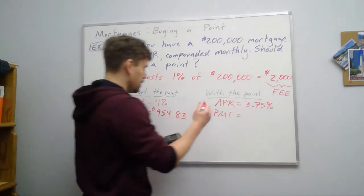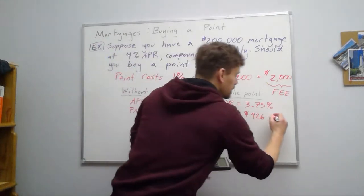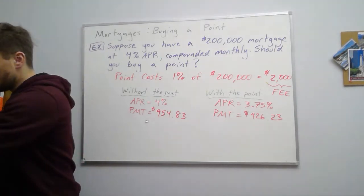If we lower the APR to 3.75%, our monthly payment is $926.23. So it only goes down by about $30 in a single month.